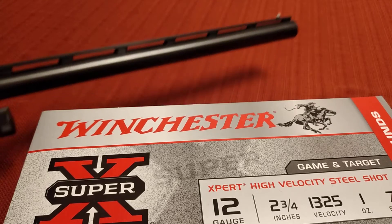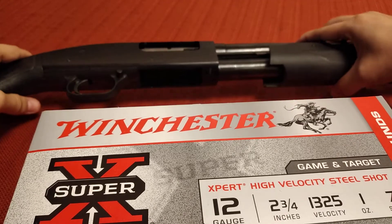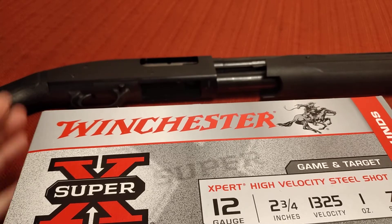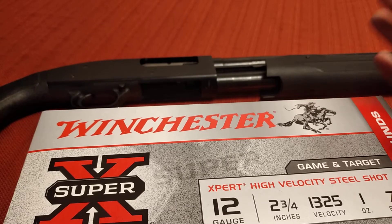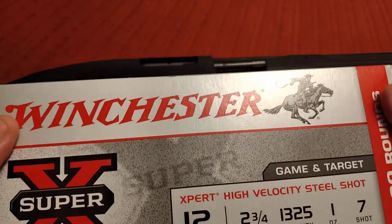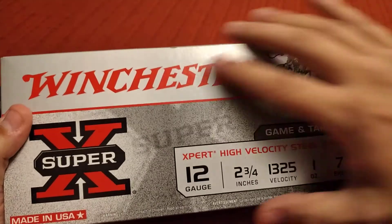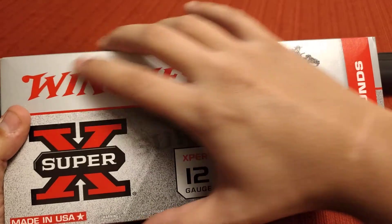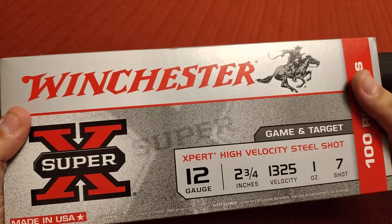My hunting shotgun has a 28-inch barrel — it's a pump shotgun, a Maverick 88, not very expensive at around $200. It works great and feeds anything I put through it. These boxes come with 25-round boxes inside and are not very expensive.